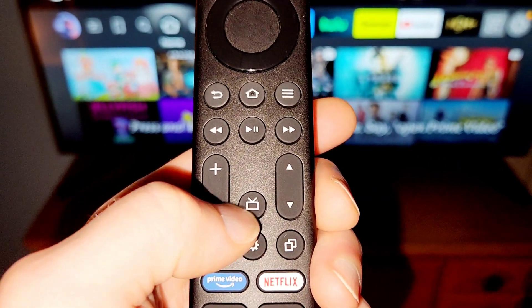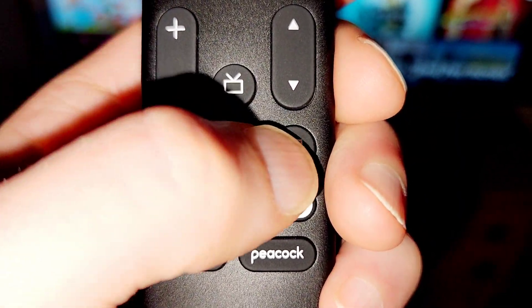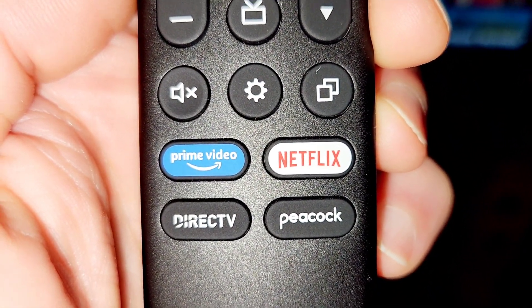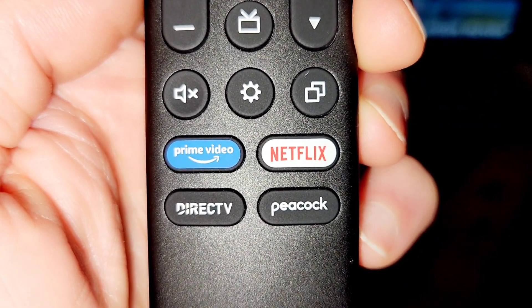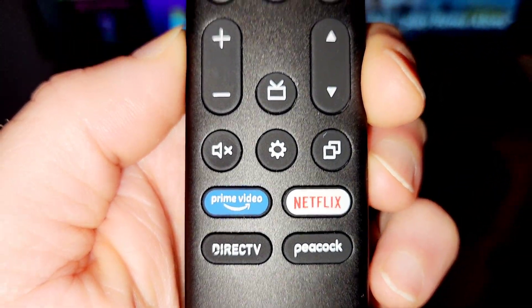We got the live TV button, channels up and down, mute button, some settings, picture and picture type. And then we got the quick launch buttons for Amazon Prime, Netflix, DirecTV — does anyone still have DirecTV? — and Peacock. Peacock's actually decent. And I think that DirecTV button, we can actually change it to anything we want.